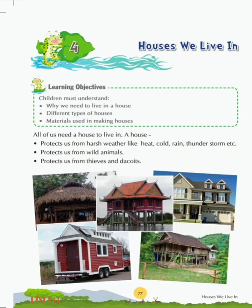All of us need a house to live in. A house protects us from harsh weather like heat, cold, rain, thunderstorm, etc. It protects us from wild animals. It also protects us from thieves and robbers.